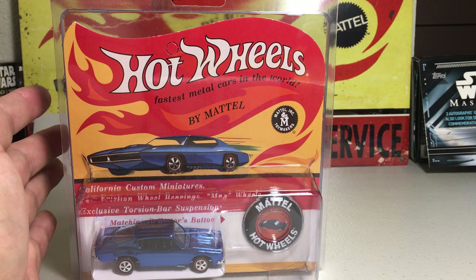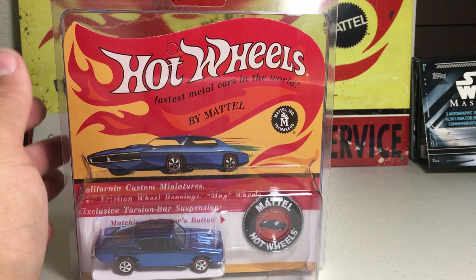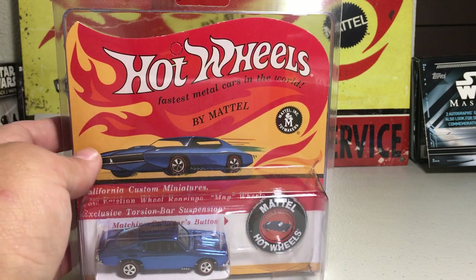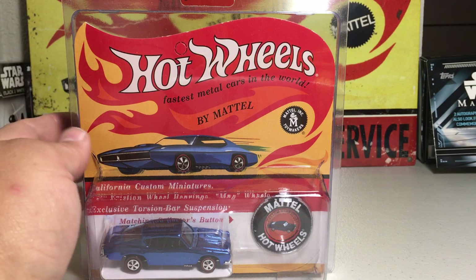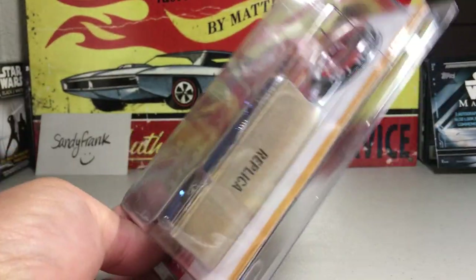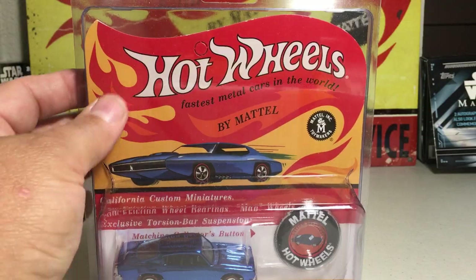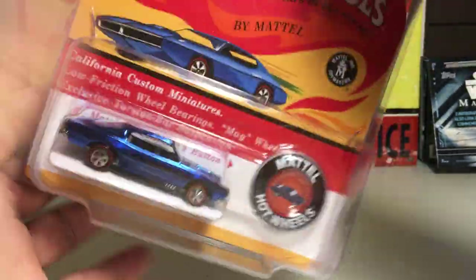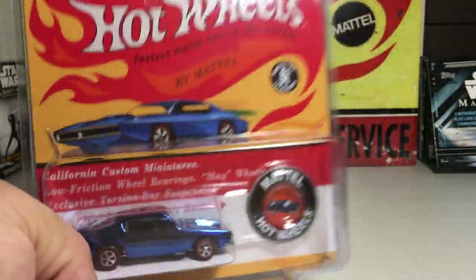In 1968, Hot Wheels first came out and they had 16 models — that's why it's called the Original 16. A few years ago, Redline Club, which is owned by Hot Wheels, decided to reproduce that original 16 from way back in 1968. So these are actually a replica. They put them in replica old-style packages with the buttons, and here's the back of the package.